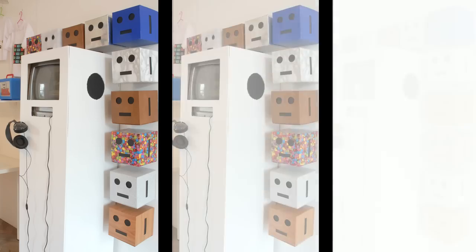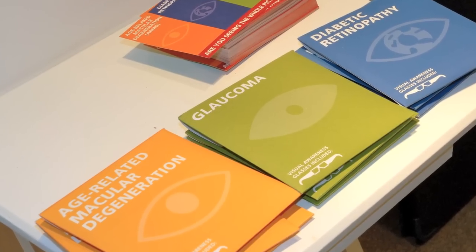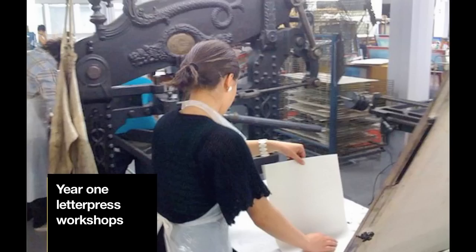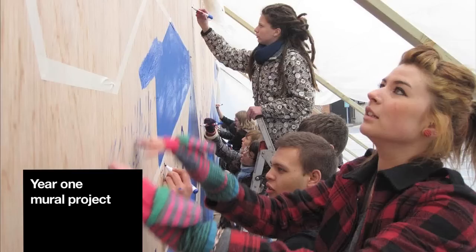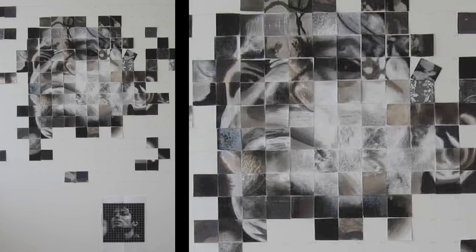My name is Mark Hudson, I'm the Course Leader of Graphic Arts at Buck's New University. First year is about putting building blocks in place of skills. You're taking in people who've come from very different areas — National Diploma, Foundation, schools increasingly — with very different backgrounds and types of experience. By the end of the first year, you want everybody to have the same building blocks in place.